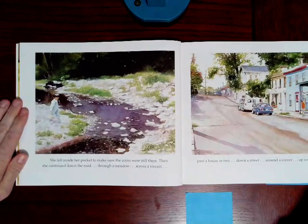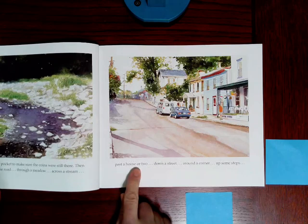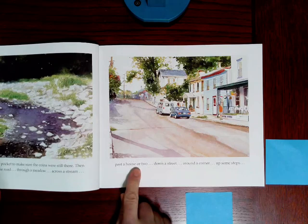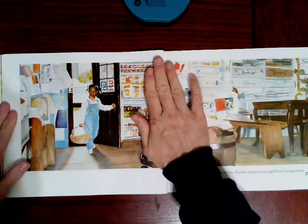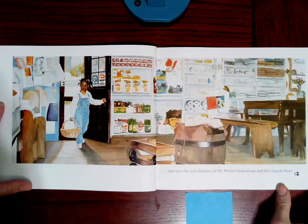She felt inside her pocket to make sure the coins were still there. Then she continued down the road, through a meadow, across a stream, past a house or two, down a street, around a corner, up some steps, and into the cool shadows of Mr. Bertie's emporium and dry goods store. Look at that. Now, think about Hetty's walk to the store. Do you think it was a long walk or a short walk? What makes you think that?